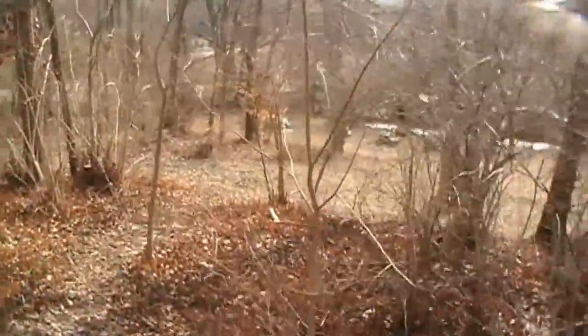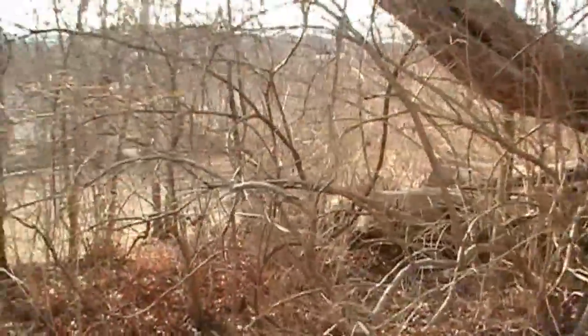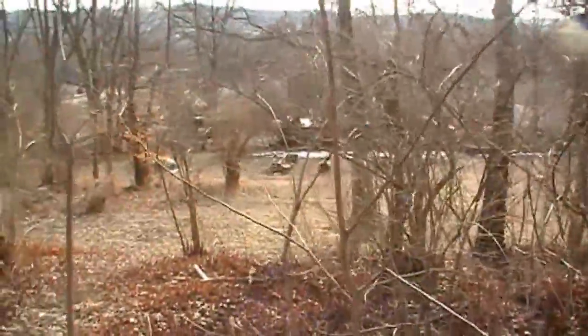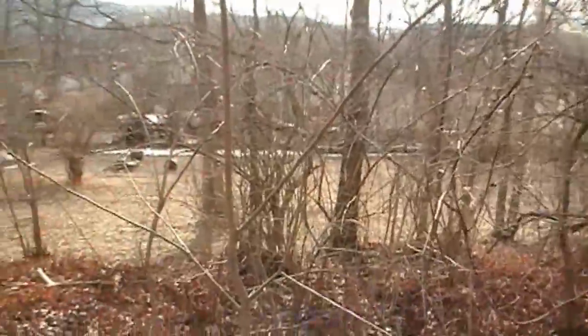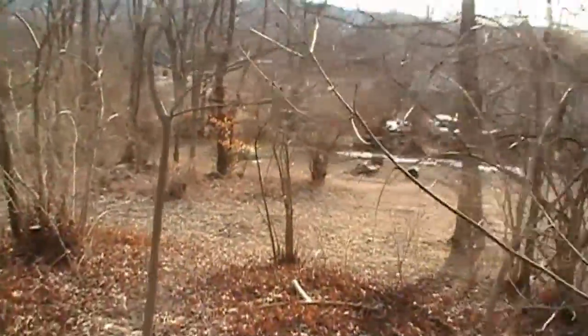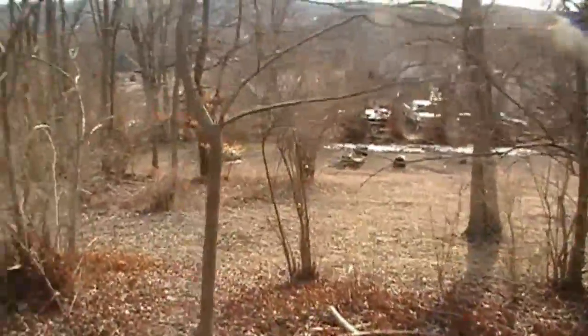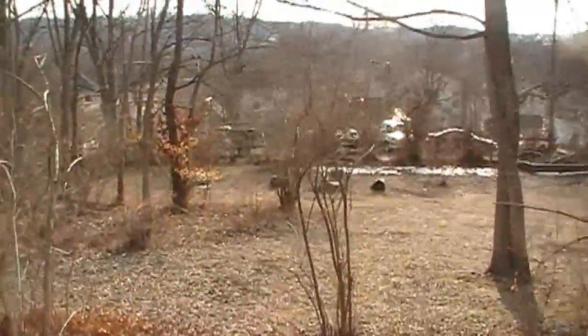Every time it gets warm like this, the first thing I think of is coming out here doing things. I'm hoping one day to get all these honeysuckle trees — that's what this is, guys. Parts of my yard are infested with honeysuckle trees. I'm hoping to get all that cleared out one day, making my yard a little bigger in this area, because right now come summertime you can't do much at all.